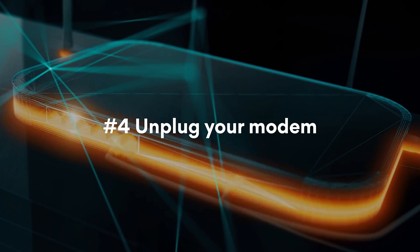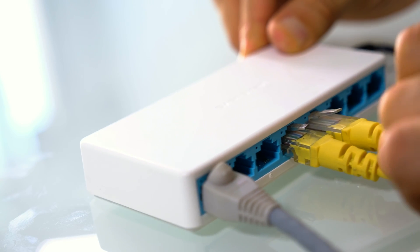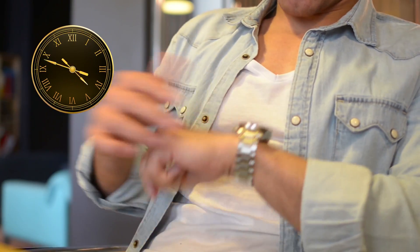Unplug your modem or router. If you disconnect your modem or router completely, wait a few minutes and then reconnect, you may be given a new IP address. However, there's no guarantee you won't get the same IP address again, especially if the one you had before is still available.